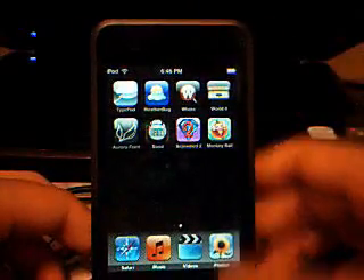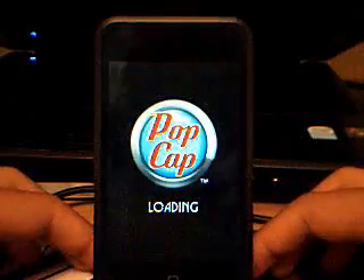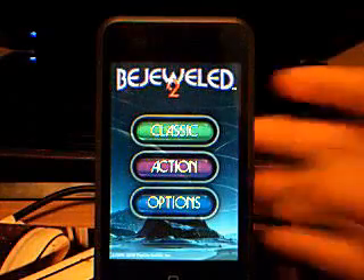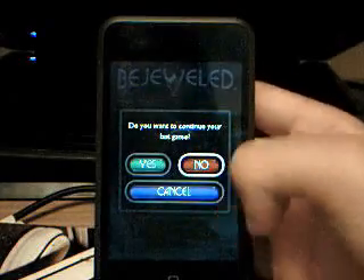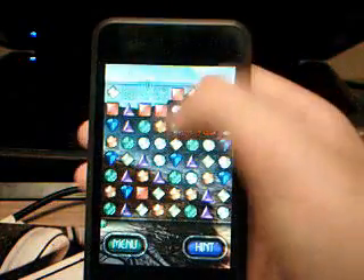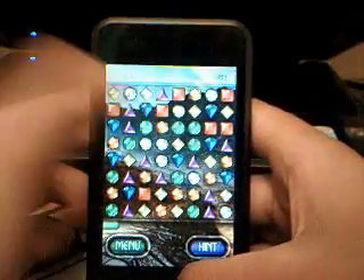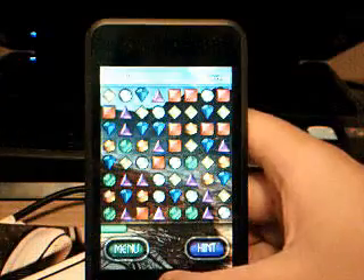Next we also have Bejeweled 2. Bejeweled 2 — PopCap, obviously. Let's load it. There's classic, action, and options. This is Bejeweled, which we all know and love — it's pretty awesome. Everybody likes this. It's like iZoo but Bejeweled. I assume almost everybody knows what Bejeweled is. So yeah, that's Bejeweled. We'll go back to the home screen.